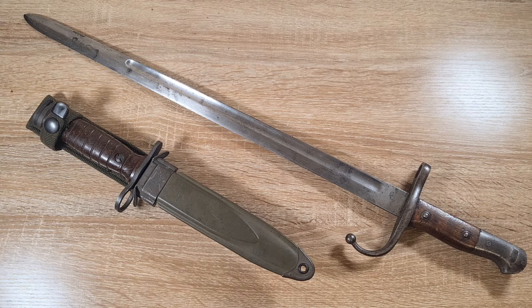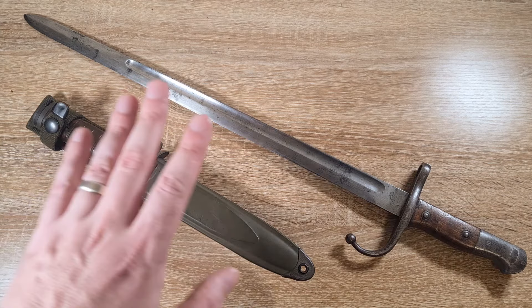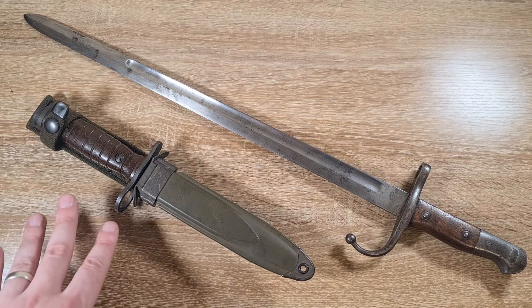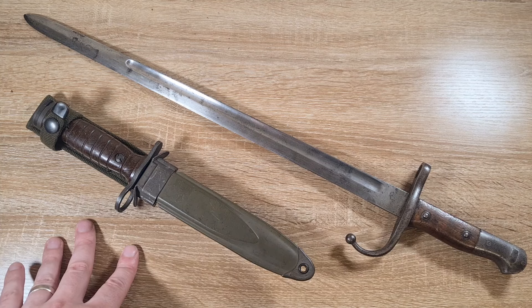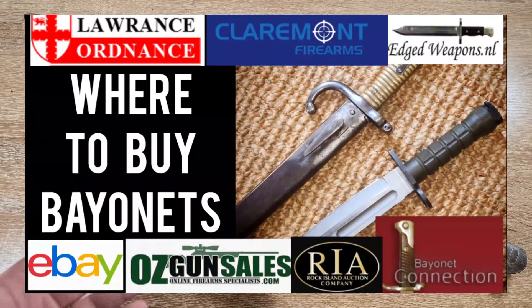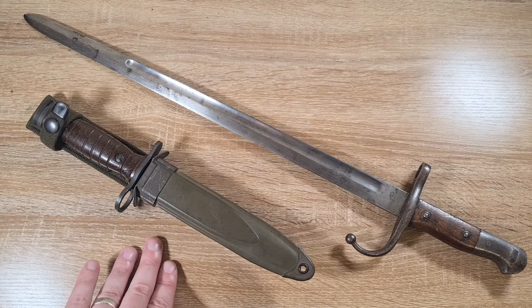Hi guys, welcome to another episode of Pointy Not Sharp. Today we're discussing my tips for selling bayonets. This is the final installment of a three-part series where I've covered how to value bayonets, how to buy bayonets, and now how to sell bayonets.